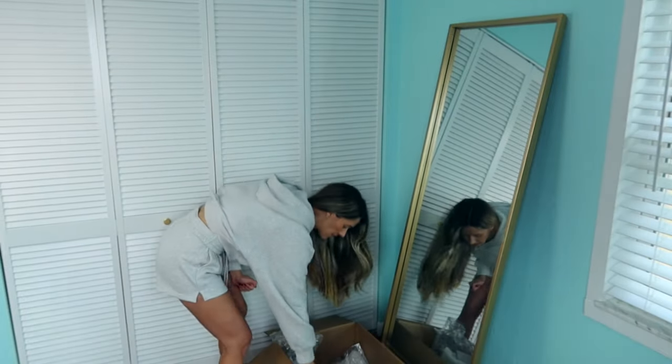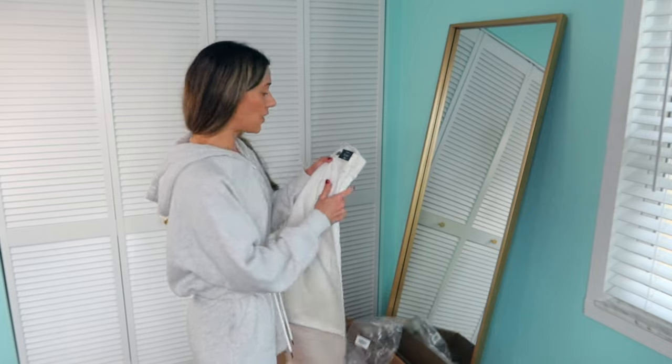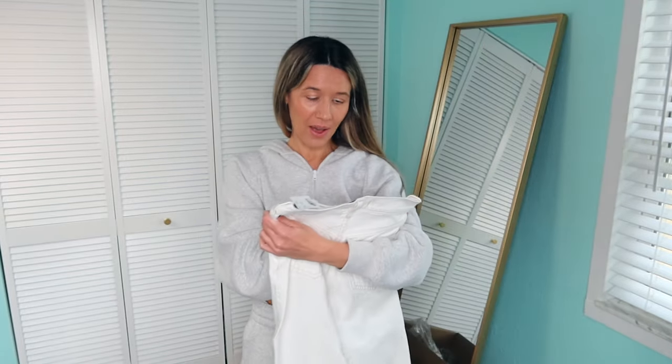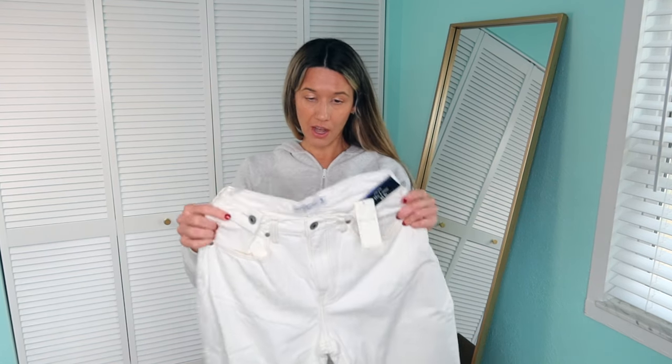I think that was all of the shorts that I got. Let's see what else is in here. If this part bores you, you can just fast forward to the outfits part, but I like to kind of switch it up. These are a pair of loose jeans — I got them in a cream color.